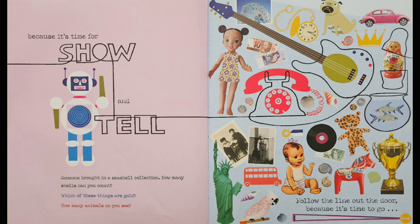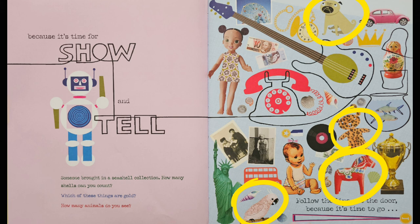Which of these things are gold? Looks like there are two gold medals and a golden trophy. Also a gold pocket watch and a gold crown. How many animals do you see? Let's count: one, two, three, four, five.